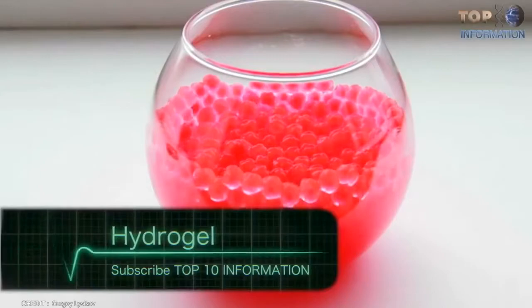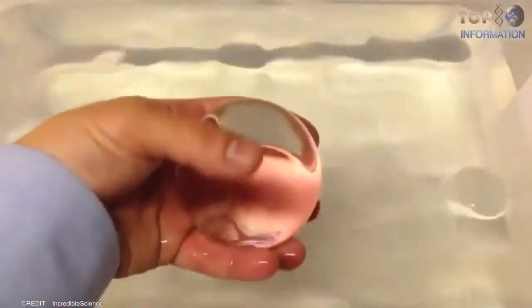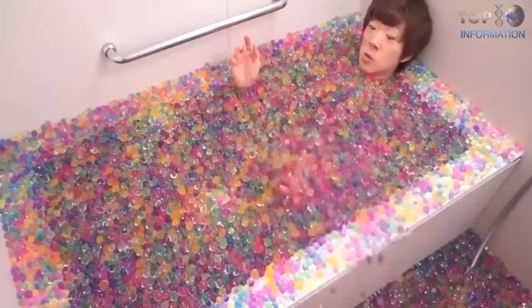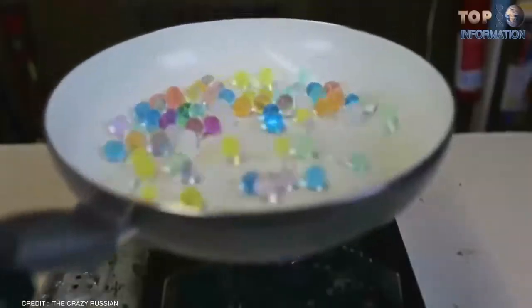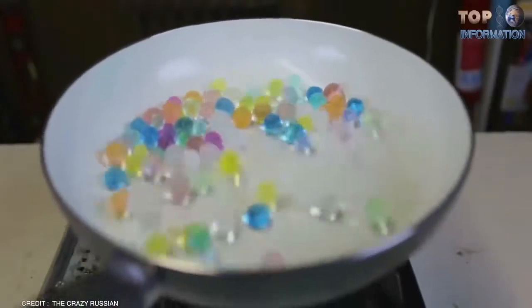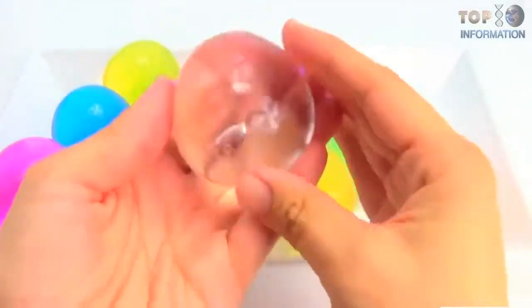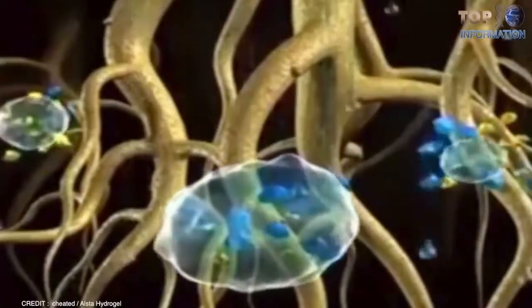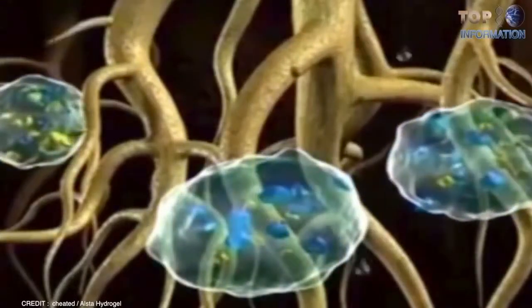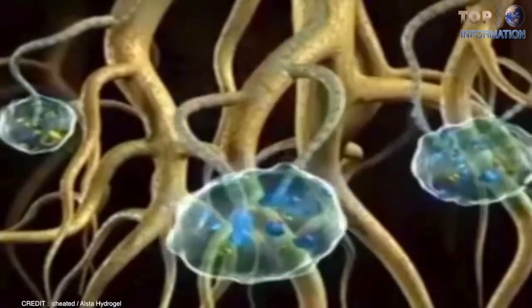Hydrogel is a gel polymer able to absorb water 30 to 60 times its own volume, and it is able to change its size under the influence of temperature. It is composed of small white crystals that are able to absorb a lot of water. The total absorbency and swelling capacity are controlled by the type and degree of cross-linkers used to make the gel. Thanks to its amazing water absorption capacity, it is used in greenhouses and agricultural nurseries to retain water and moisture in soil for a much longer time.